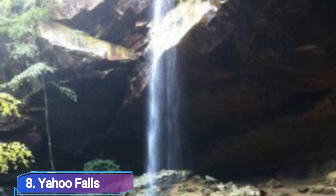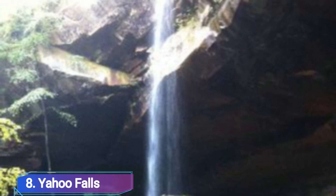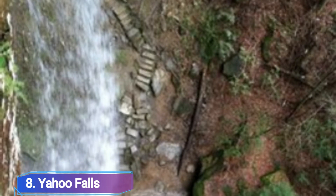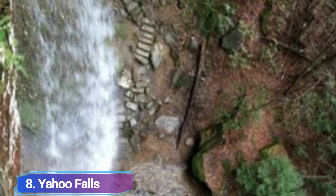Number 8: Yahoo Falls. Yahoo Falls, which is 113 feet tall, is one of Kentucky's tallest waterfalls. A 4.2-mile round-trip journey will take you to the falls at the Big South Fork National River Recreation Area in Whitley City. An additional 2.75 miles on the same path will take you to Yahoo Arc.